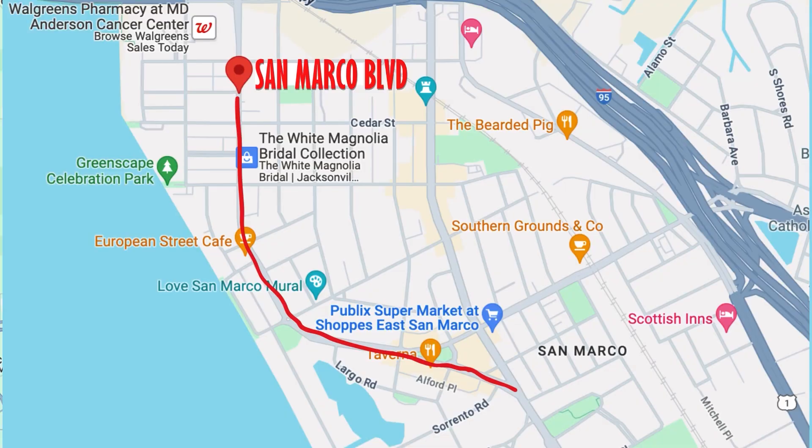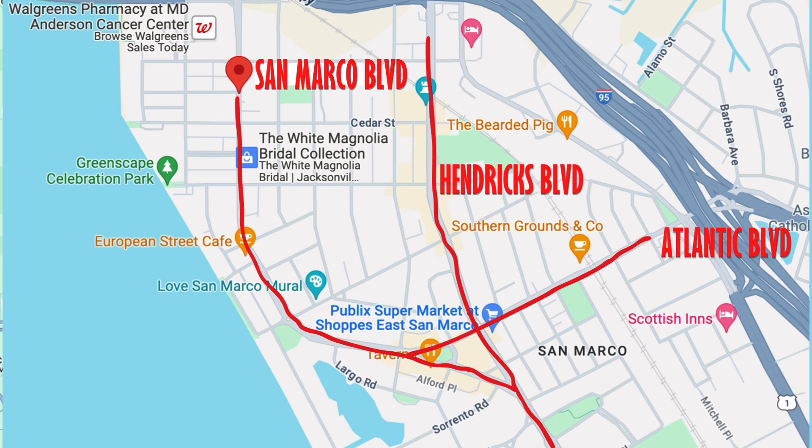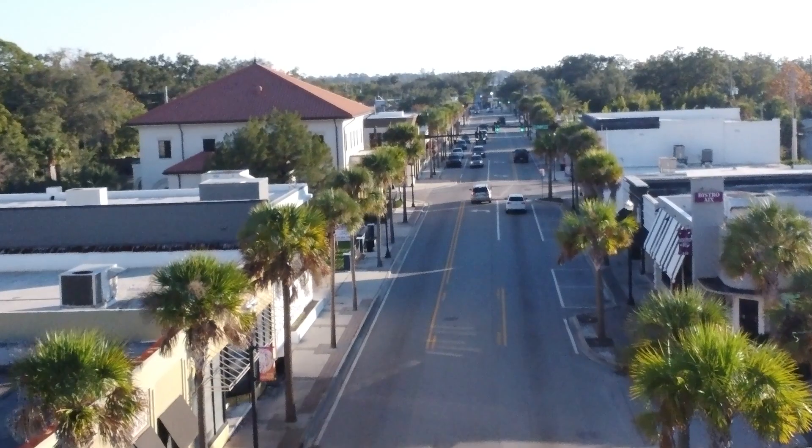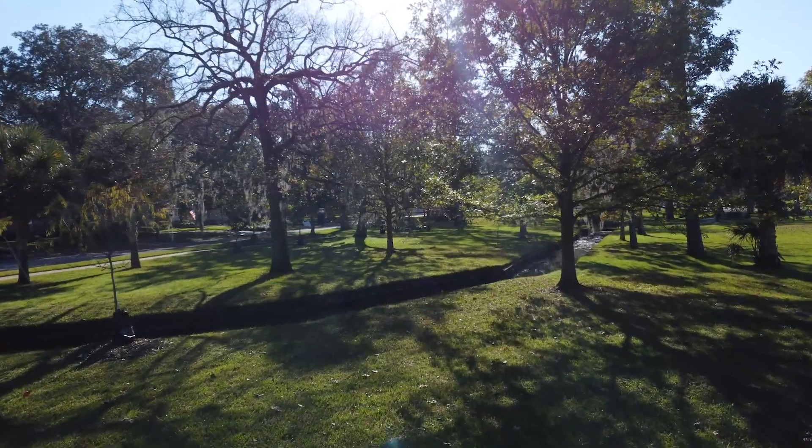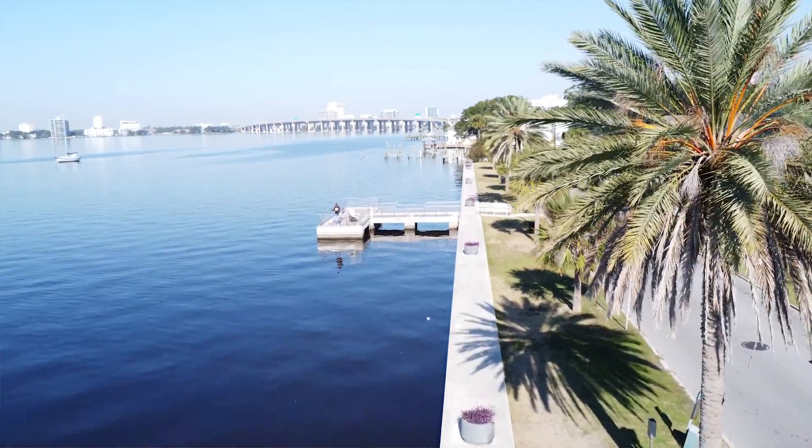That's why it's called one of the most walkable neighborhoods — everything is unpacked right in the center. There are three main roads to navigate through San Marco: San Marco Boulevard, Hendrix, and Atlantic. Driving down San Marco and Hendrix you'll find streets lined with different shops and restaurants. There are 14 different parks throughout San Marco, and one of my favorites is the Riverfront Park — a great place to sit, catch a sunset, and relax. Now we're going to take you to a luxury condo over on the Saint John's River.